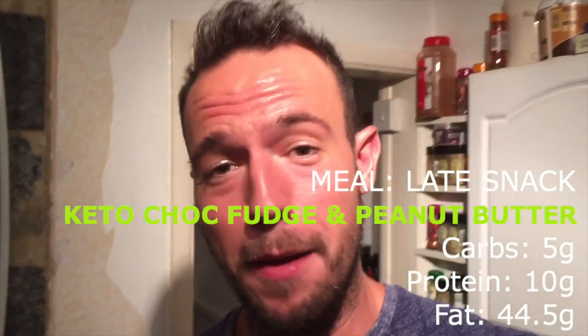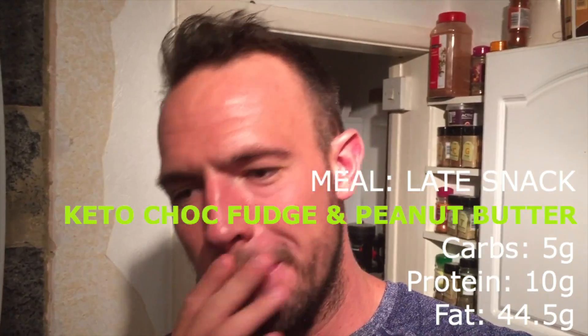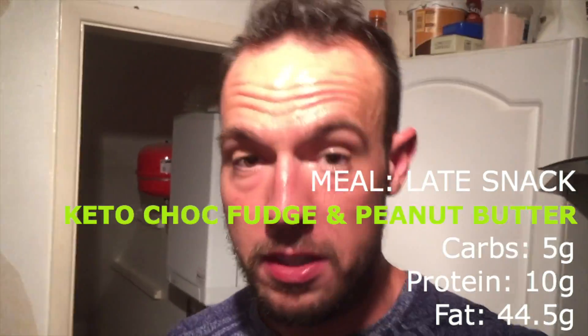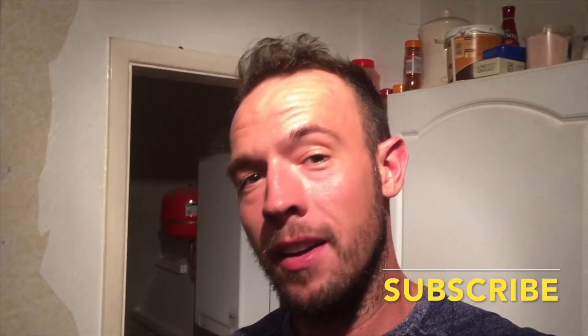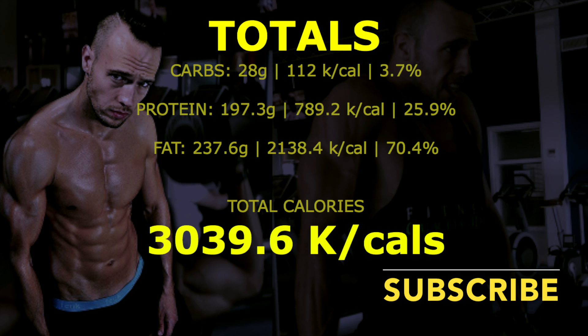We're on to the very last meal of the day, and I've saved this one as a massive treat. It's a chocolate fudge and peanut butter treat — all keto style. I've used cocoa powder with cream cheese to make the fudge, and organic peanut butter. It looks absolutely amazing. I'll put all the calories up on screen so you can see exactly what's in it, and I'm going to get a video done on this to show you how to make it.